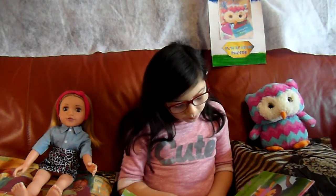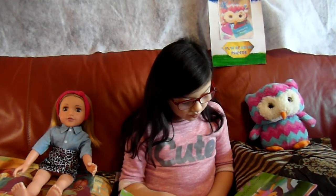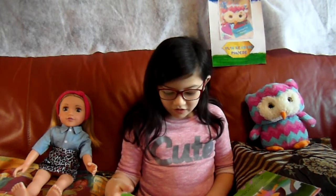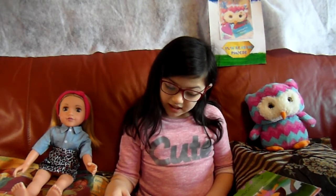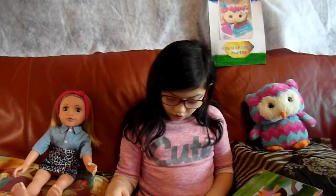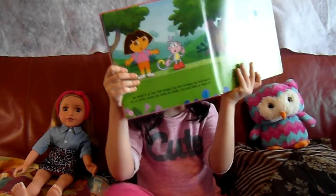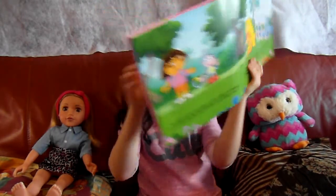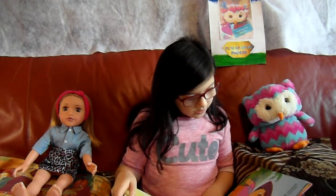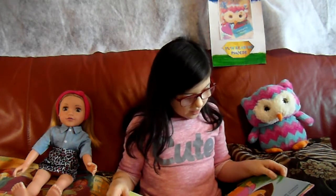We made it to the Troll Bridge but the grumpy old troll won't let us cross unless we solve his riddle. Can you help us solve it? Here is one of my hardest quizzes, said the grumpy old troll. To cut through the net, use a pair of — what do you think the answer is? Scissors! That's right!